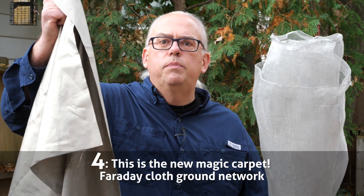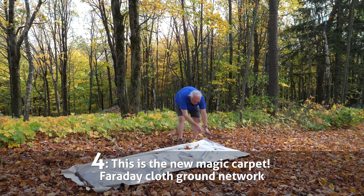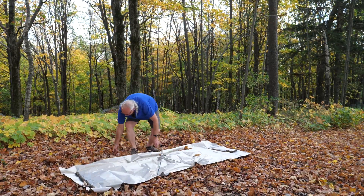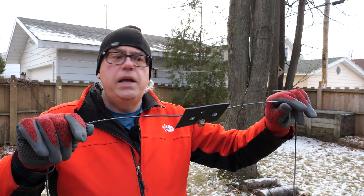Number 4: Faraday Cloth — the new Magic Carpet. The window screen ground plane is such a success that some hams asked if Faraday Cloth, a metallicized fabric used for electromagnetic protection, could be used as a ground network. The short answer is yes, and this video proves it.